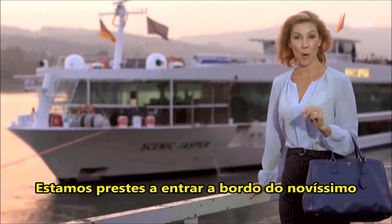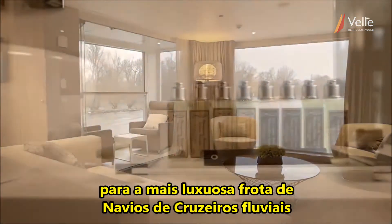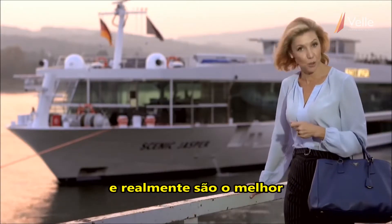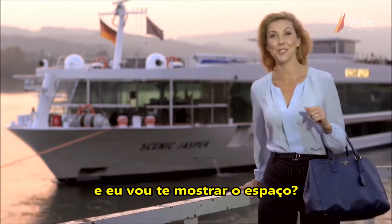We are about to step on board the brand new Scenic Jasper, the latest addition to the most luxurious fleet of river cruise ships in all of Europe. They are known as Scenic spaceships and they truly are the absolute pinnacle of design and innovation. So why don't you let me take you on board and I'll show you around.